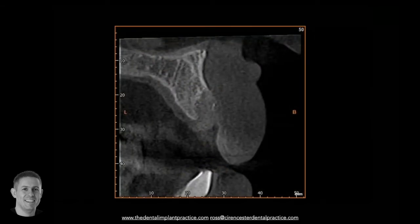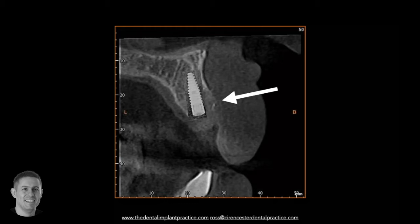Looking at the CT scan of that defect, there's a good volume of bone present already, but it's a question of choosing the right clinical technique for when we place our implant - how we're going to deal with that deficient area of buccal plate.